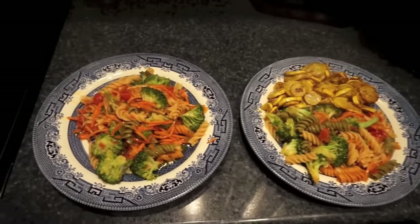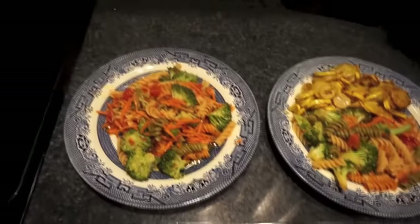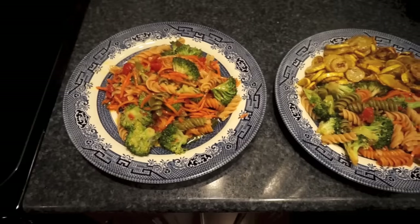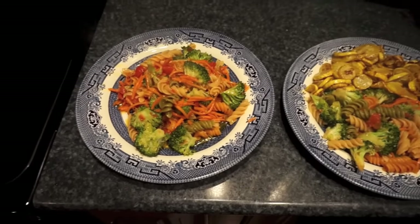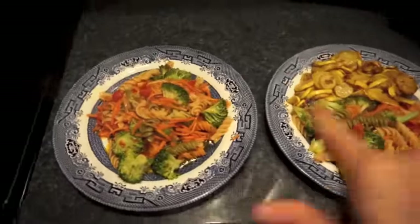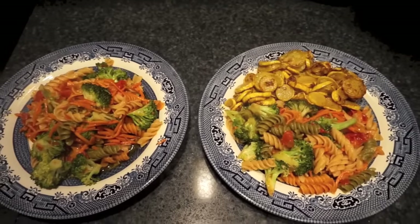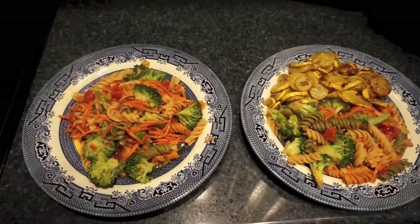Dinner tonight is a different version of something I made last week — spicy shrimp linguine. This one is spicy broccoli rotini. It's an olive oil based sauce with minced garlic and minced jalapeño mixed in to make it spicy, plus salt and pepper as the base. I added broccoli, shredded carrots, and diced tomatoes — I was going to do zucchini but it went bad. I also have yellow squash on the side, sliced thin and sautéed with olive oil, salt, and pepper until browned on the edges and super soft. I made enough that Johnny can have some for lunch tomorrow.